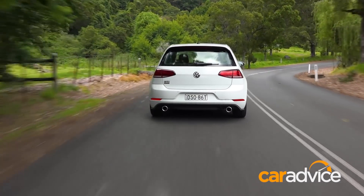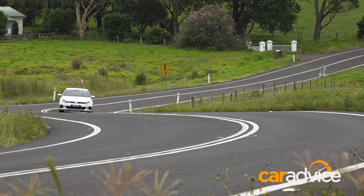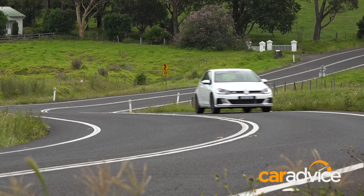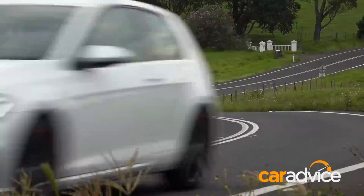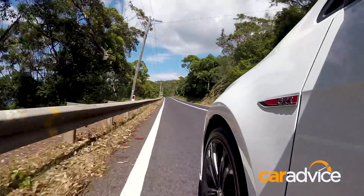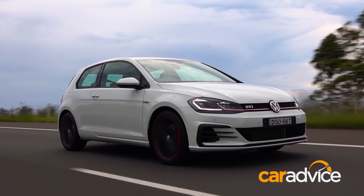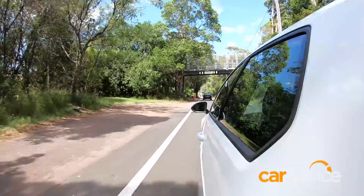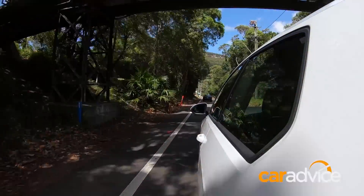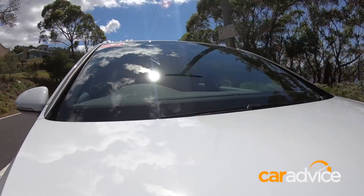Power comes from the familiar 169kW, 350Nm, 2.0L turbo four-pot as the regular GTI, sending all drive through the front wheels. Unusually, the 0-100 time is identical for both gearboxes at 6.4 seconds. At just over 1,300kg, it feels very agile — that's around 100kg lighter than its big brother, the all-wheel drive Golf R.